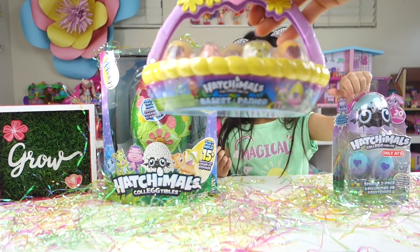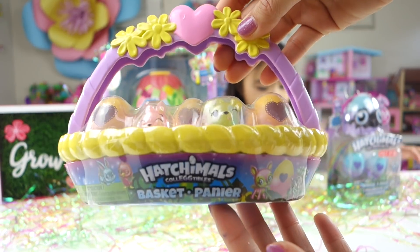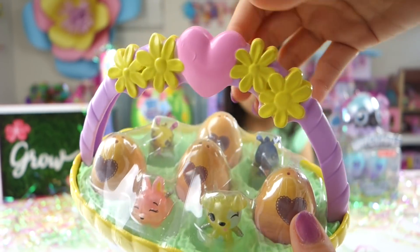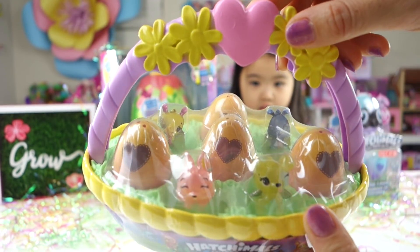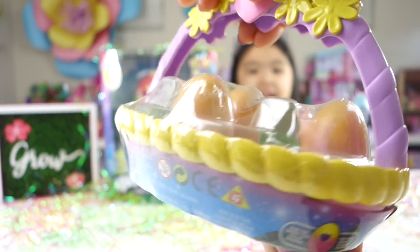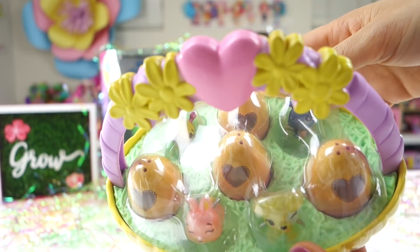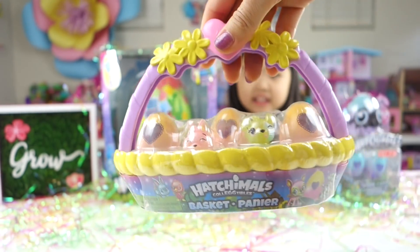And look at this cute little Hatchimal basket. I love this basket. We have four eggs and two Hatchimals. Wow, that's a lot. And look, there's some spaces — there's two more spaces so that you can put other Hatchimals in. That's a cute basket.